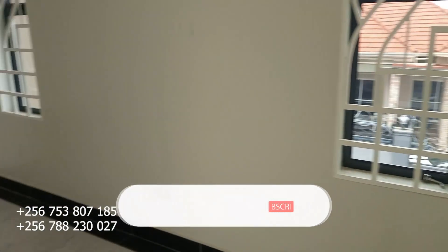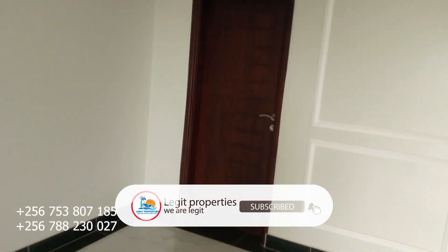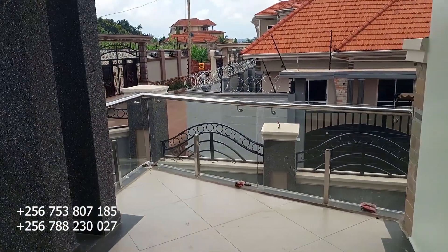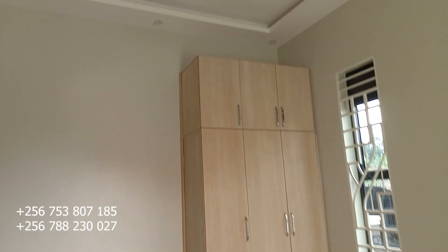Let's check on the fifth bedroom, our last one. This is bedroom number five. Remember we had two bedrooms downstairs and three upstairs. This is the third bedroom upstairs with its own balcony, and this is the view from it. It also has its own toilet and bathroom.